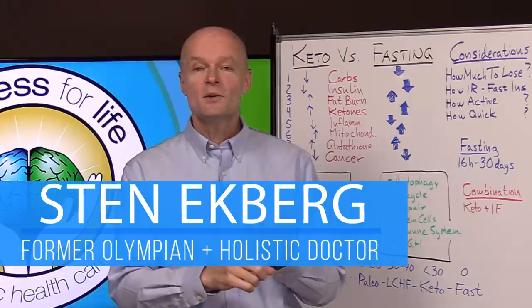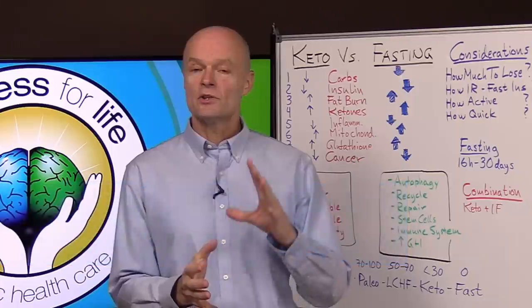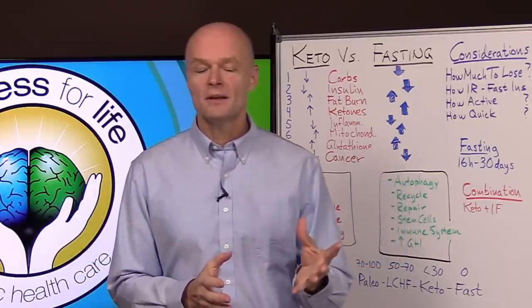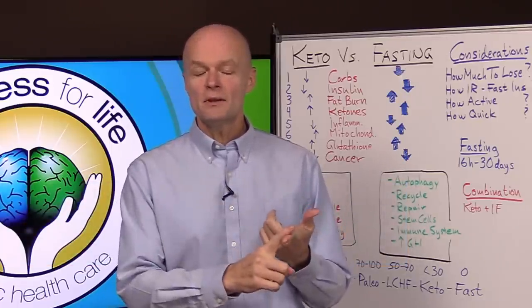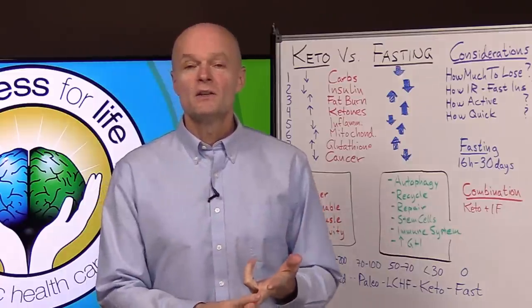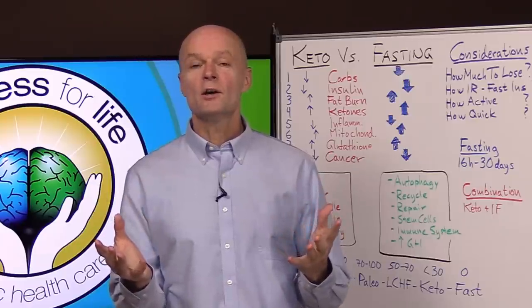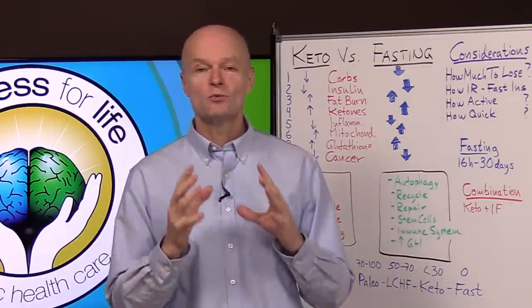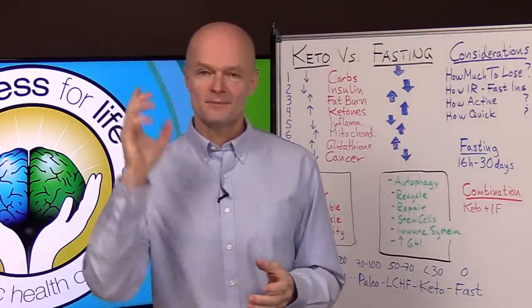Hello health champions, today I'm going to talk about keto versus fasting — the ketogenic diet versus fasting or intermittent fasting. In this video you'll learn how they are similar and how they are different, so that you'll know how to pick one over the other, or a combination of both, so you can reach your health goals the fastest and in perfect health.